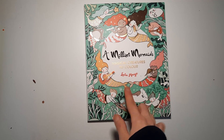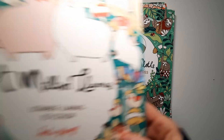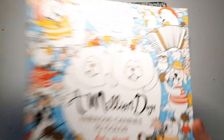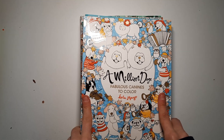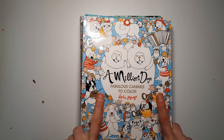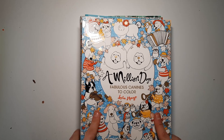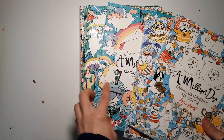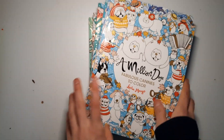First, I got some more of the Lulu Mayo books: A Million Mermaids, A Million Cats, A Million Sloths, A Million Llamas, A Million Unicorns, A Million Bears, and A Million Dogs — that's seven. I already own three more of her books. Lulu Mayo has released 10 books so far, with the 11th coming out in March, so my collection is now complete. I'm not going to flip through these because they're very popular and well known.